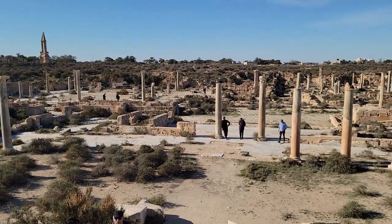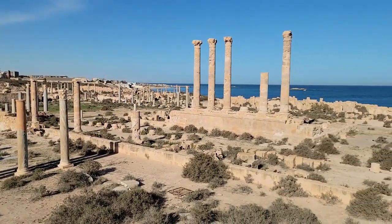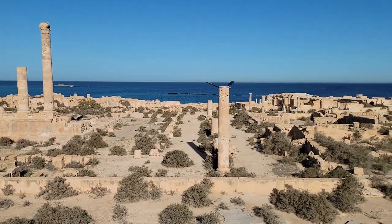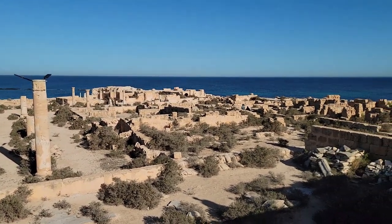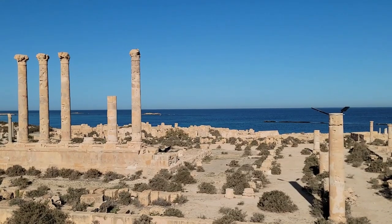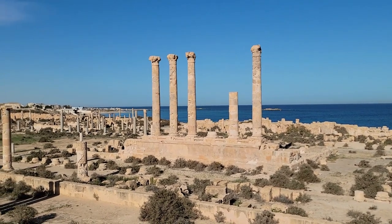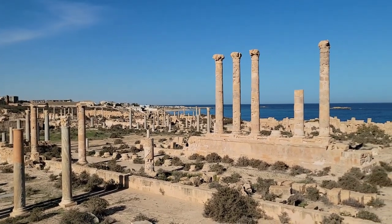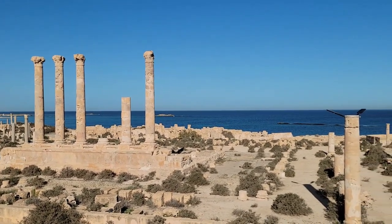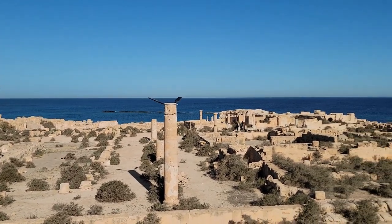We're standing on one of the columns of the Antonine Temple, looking over the Forum. The main temple was probably Jupiter. And that's the public baths. Behind the main temple, you can see those little islands — that would have been connected before the earthquake of 365 AD and the tsunami. The land subsided and most of the harbor and 100 meters of the town sank.